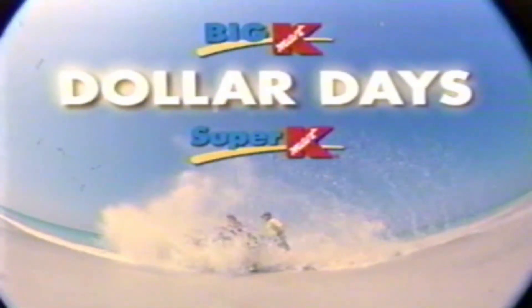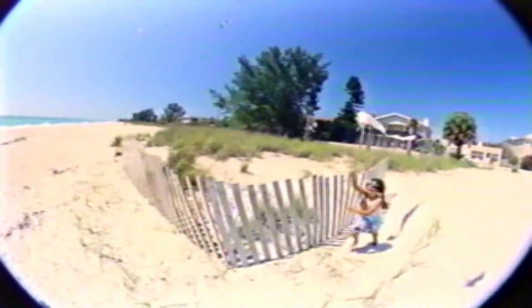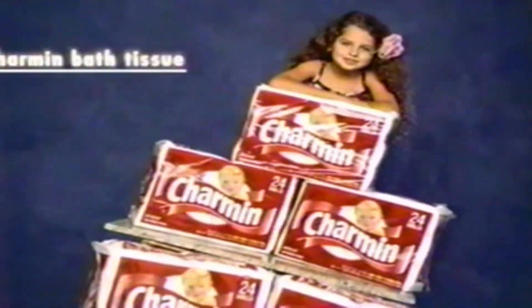It's wall-to-wall, floor-to-ceiling savings during Big Kmart Dollar Days. Get two six-packs of Bounty paper towels for $11. Two 24-roll packs of Charmin bath tissue are $12. Cotton Home Essentials bath towels are four for $7.